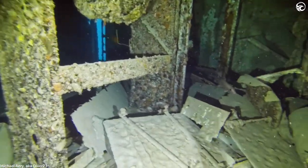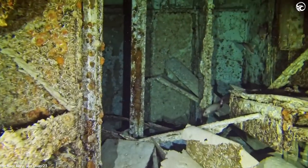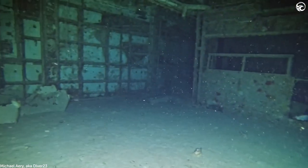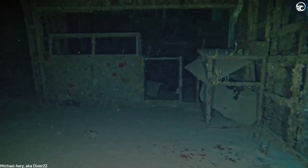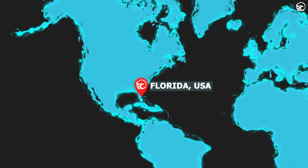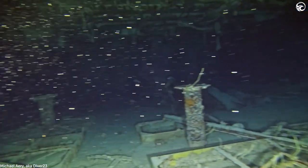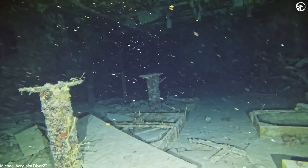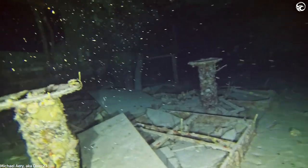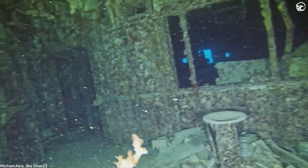The Spiegel Grove was decommissioned as a Navy vessel in the late 1980s after serving more than 30 years. It then spent more than a decade mothballed in Virginia's James River before being towed in 2001 to its new home in the Florida Keys. The ship was supposed to be deliberately sunk to create an artificial reef, but in May 2002, it unexpectedly sank just hours before it was due to be scuttled. Some extra work was done, but the vessel was essentially left on its starboard side.